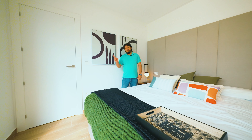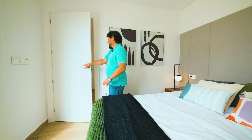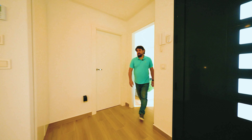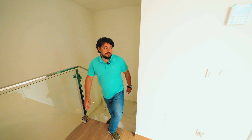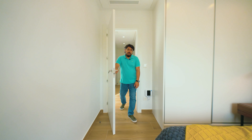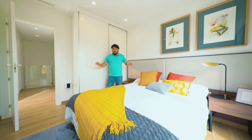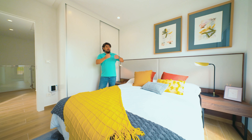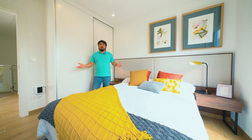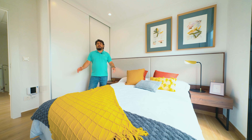Now that we've seen the ground floor, let's go and have a look at the first floor and the other two bedrooms. This is another bedroom on this floor — there are three altogether. You can see all the bedrooms are ample and spacious, with plenty of sunlight coming through the window. A great place to rest and relax every day of the year.